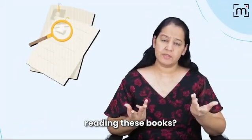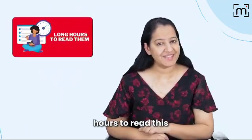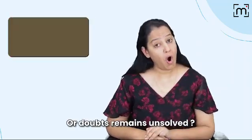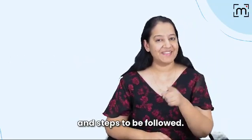What is the problem in reading these books? Is it lack of motivation to sit for long hours to read these? Or long paragraphs? Or difficult language? Or doubts remain unsolved? Hello everyone, I am Dr. Priyanka Sajdev here and let me tell you the method and steps to be followed.